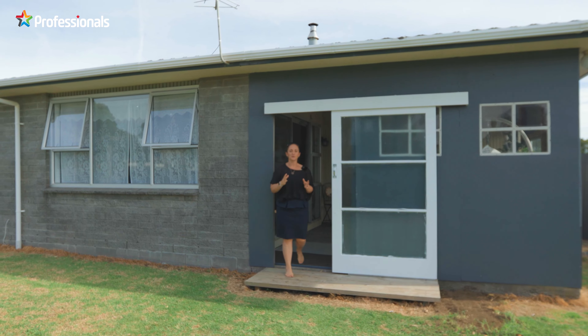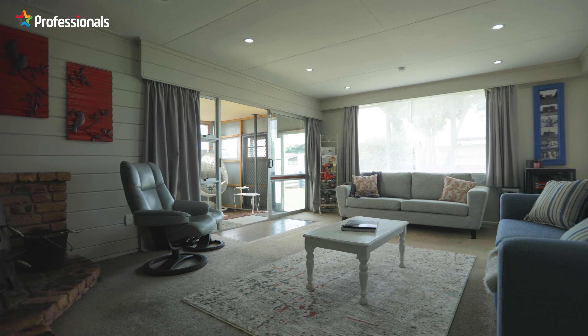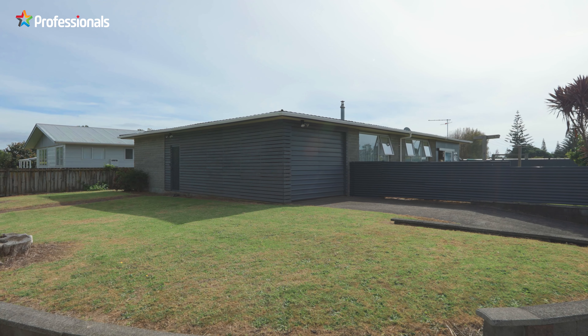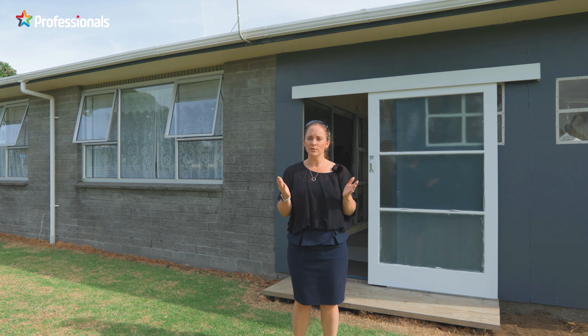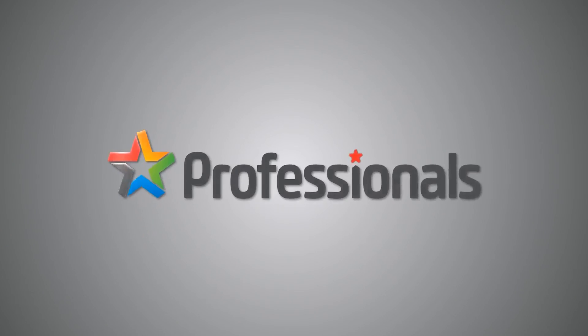Thanks for coming on this walkthrough tour of 27 High Street East with us. If you are after a family home that also has the opportunity to have additional living areas, then this one is for you. If you've liked what you've seen, please get in contact with myself or Sam as soon as you can. Toll-free 0800 472 724. I'm Sarah from Professionals and we look forward to seeing you soon.